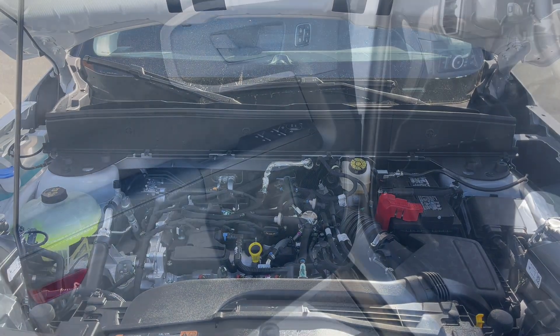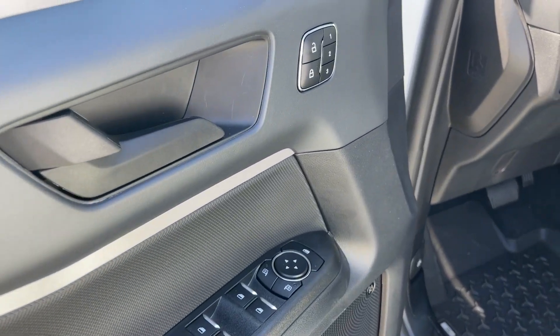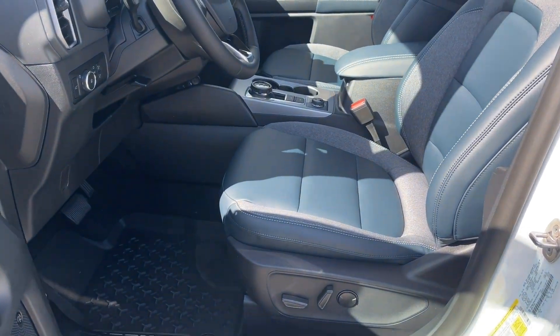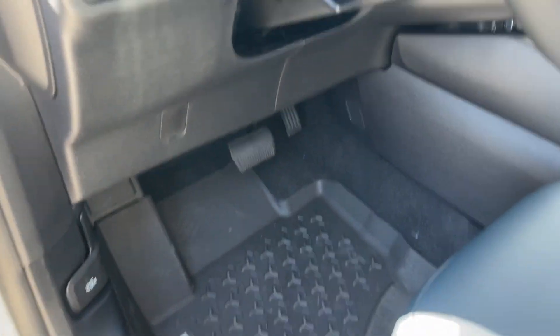Inside you have a cup holder and speaker in the door, power locks, windows, and mirrors, and memory seating on the driver's side. You have electric seat adjustments with lumbar support, and on the floor you have all-weather floor mats.